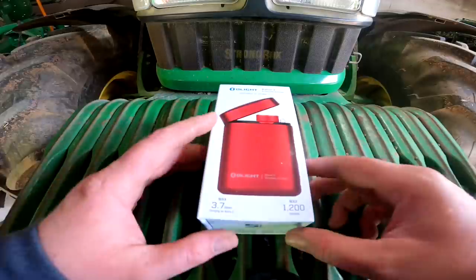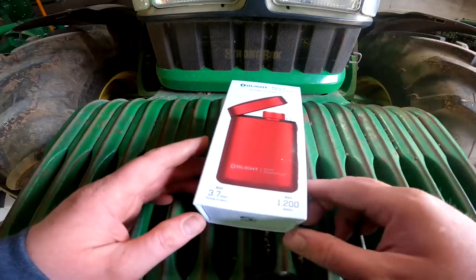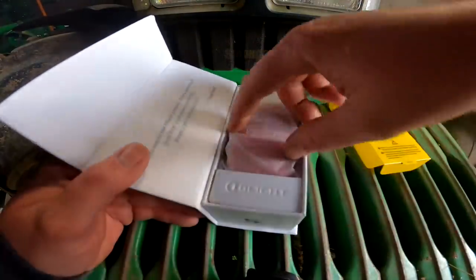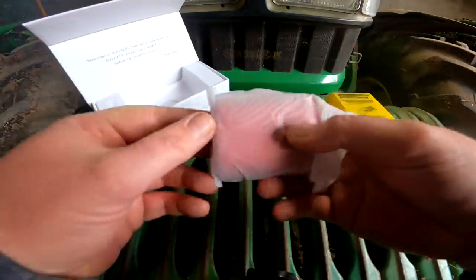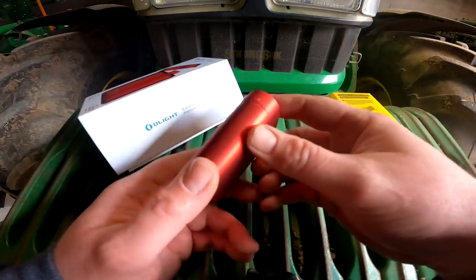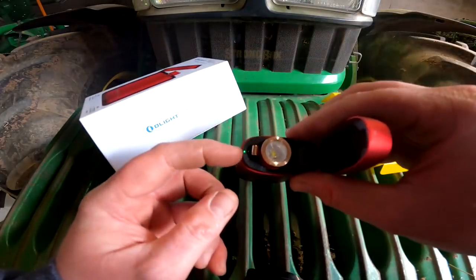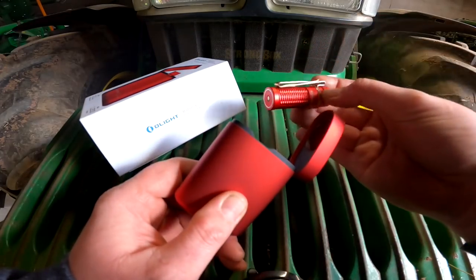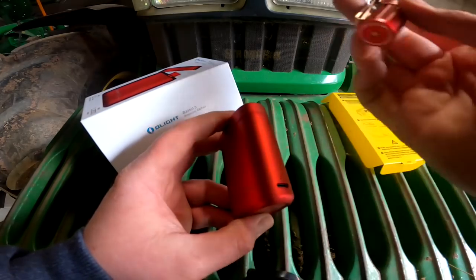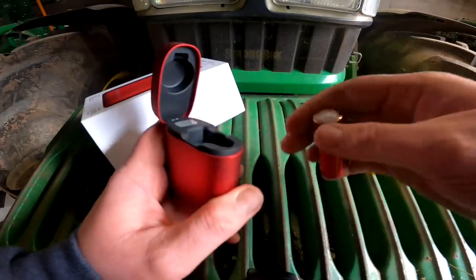We're going to have a look at this new light that Olight have very kindly sent me out to show you. This is their latest product — it is the Olight Baton 3, the Premium Edition — and it has wireless charging, which we'll have a look at. It comes in a little plastic bag, all boxed up in this little wireless charger. The light is hidden inside. It is fully charged at the moment — you can see there's a little green light on it. It's a small, handy little light.